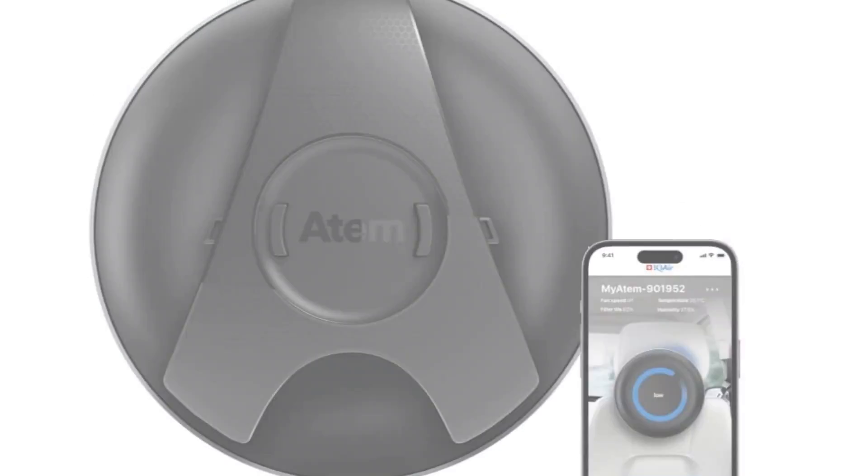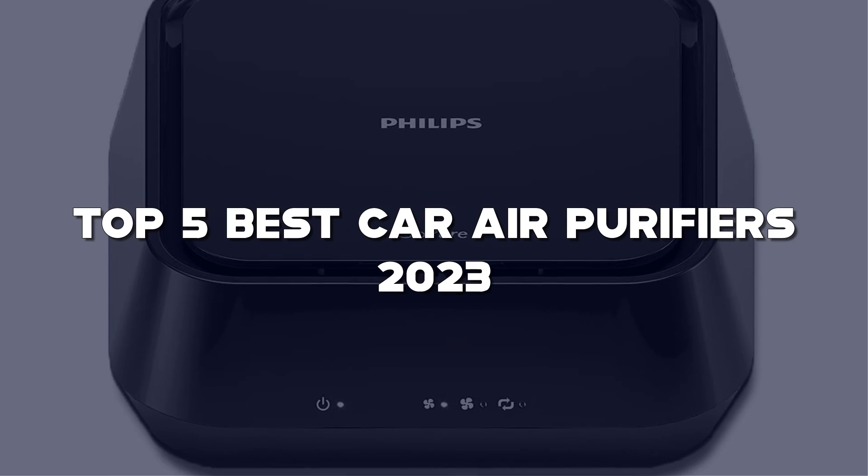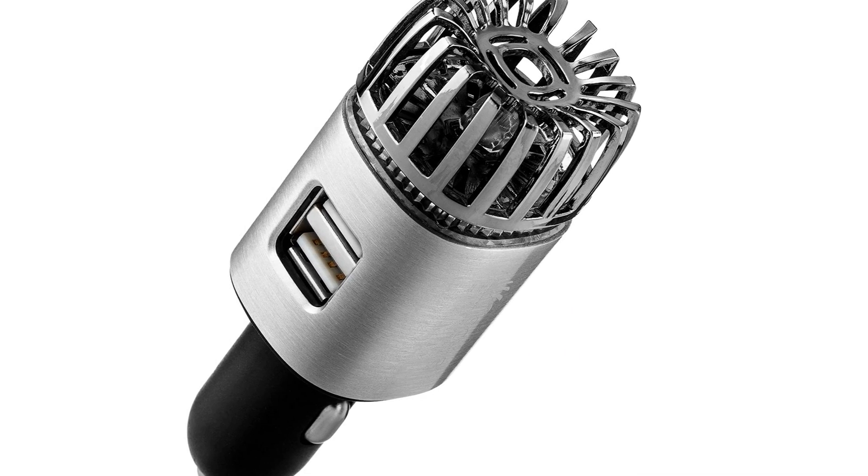Looking for the best car air purifier? Here I have made a list of the top 5 best car air purifiers in the market that are worth buying. Let's get started with the video.